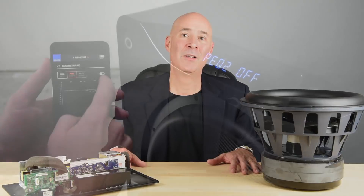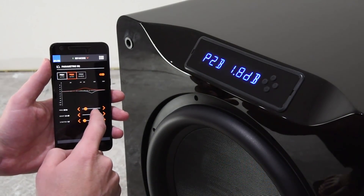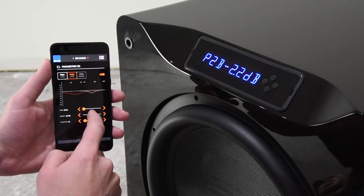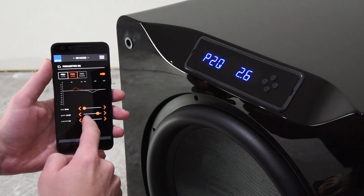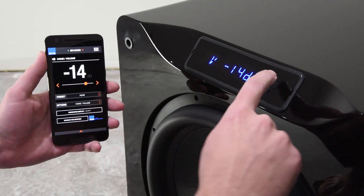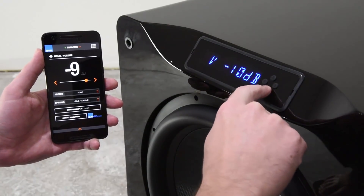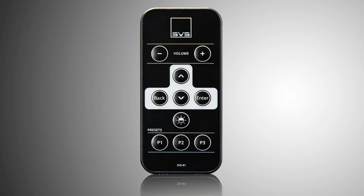This is definitely a first — very, very cool. Because the app is connected via your smartphone and a Bluetooth connection, it does not need to be line of sight. You can tuck the subwoofer behind a sofa or in a cabinet and fully control every aspect of it. Because it's bi-directional — meaning two-way — anything you do on the front panel of the subwoofer will be reflected in the app and vice versa. And if you don't want to use the front panel or the smartphone app, you can also use our supplied credit card size remote.